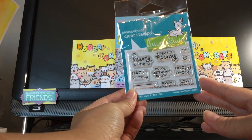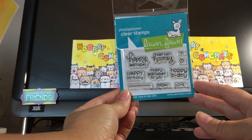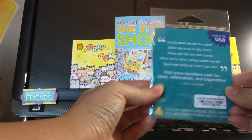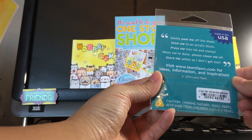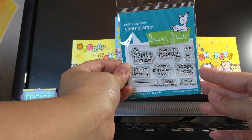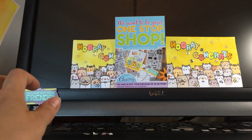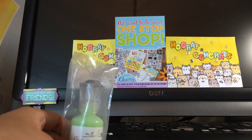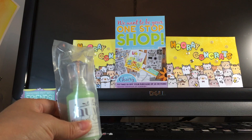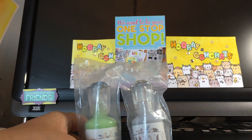First of all, I bought their birthday celebration stamp — it's just a tiny birthday stamp. I forgot to get it during their release so I'm glad they still have it. And then I bought all the Nouveau drops.